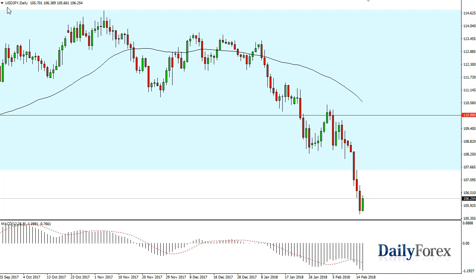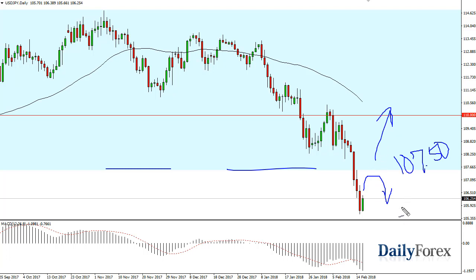You can see that the US dollar has rallied a bit against the Japanese yen, but the 107.5 level is an area that was previous support — it should be resistance on the way back up. So I'm looking for some type of exhaustion to start selling. If we break above there, then it's a buying opportunity.